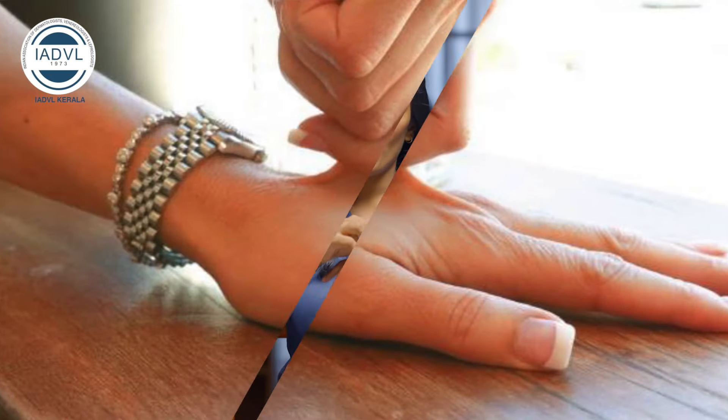Scleroderma is an autoimmune condition. In our body, our skin is easily pinchable. In scleroderma, I am not able to pinch the skin. This is also related to the topic of collagen.